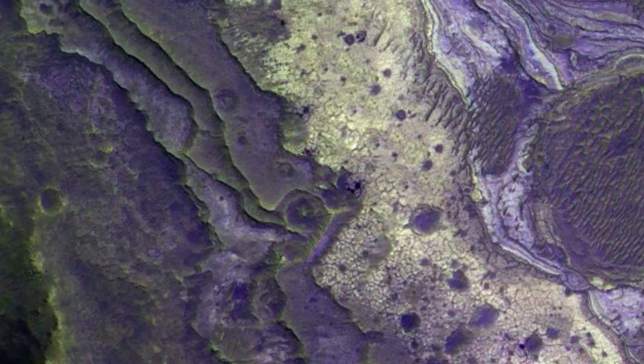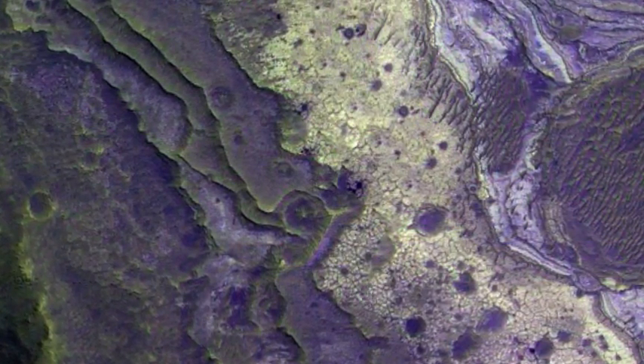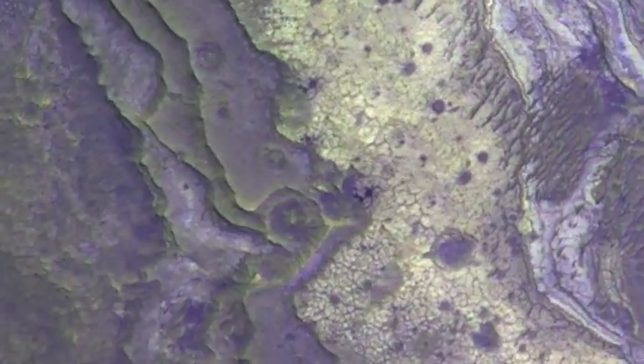The pair suggest the cauliflowers may have been created by past life on the Red Planet in a similar way to how ancient microbes have shaped Earth's landscape.